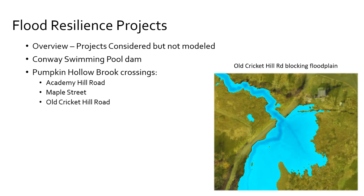The bypass culvert would take most of the flood flows out of Pumpkin Hollow Brook — about 500 CFS — and send it back into the South River downstream of Conway Center where it won't have an adverse effect on the developed area. We also considered other projects like upsizing the Old Cricket Hill Road culvert and Maple Street culvert, but due to time issues we didn't actually model those. They would probably have more localized impacts along Pumpkin Hollow and not necessarily along the South River in downtown.